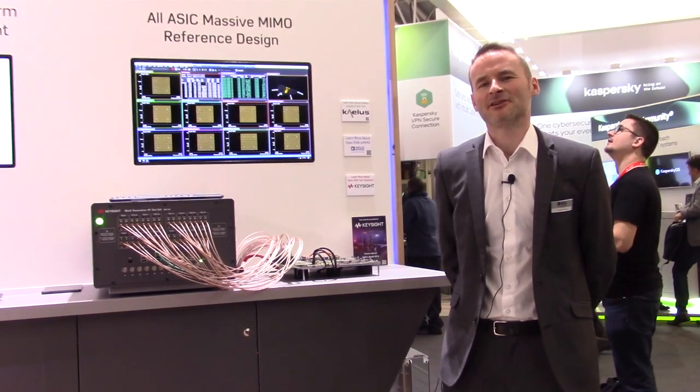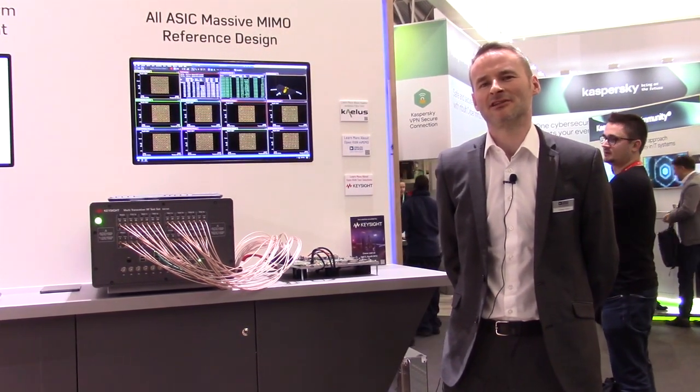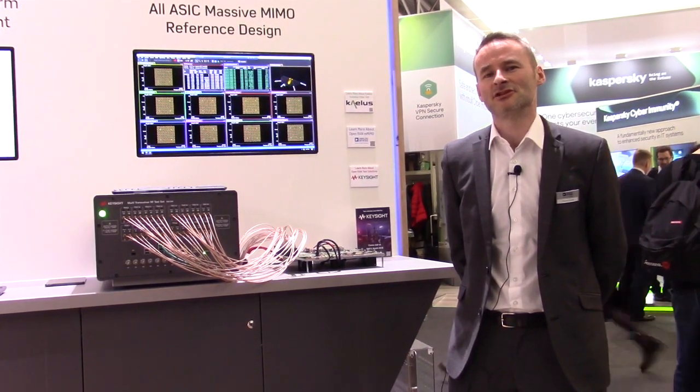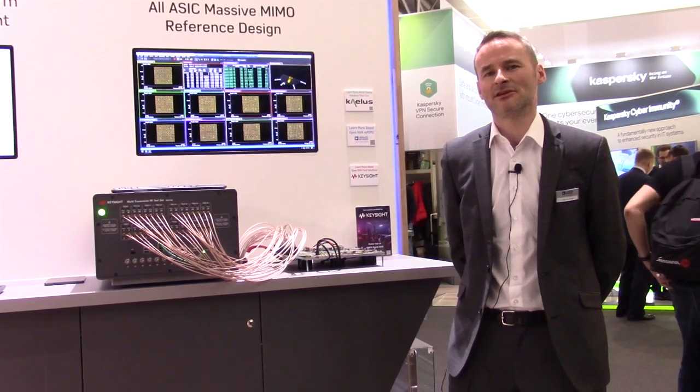Hi, my name is Peter Forbes, Director of Radio Platform Development at Analog Devices. I'm here today at Mobile World Congress demonstrating our 32 transmit, 32 receive massive MIMO reference design that we've developed in conjunction with Marvell Semiconductor.